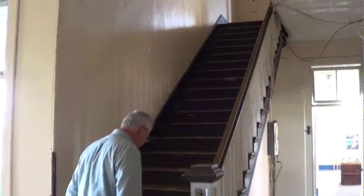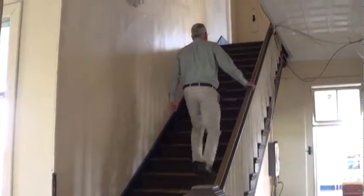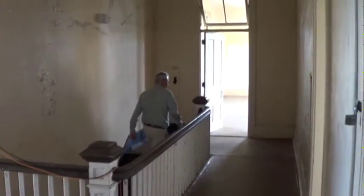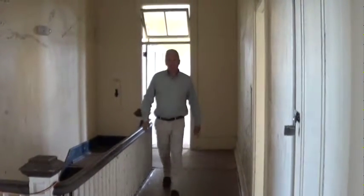Now why don't you follow me upstairs. We're going to go up the grand staircase and we'll be on the second floor of the Marine Hospital, and I'll introduce you to the layout.